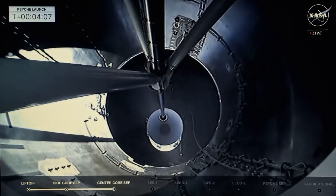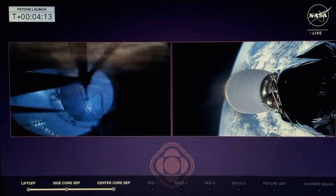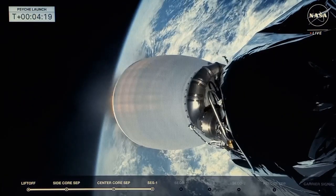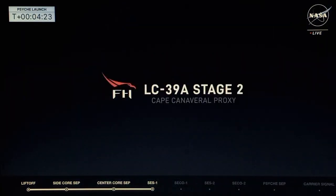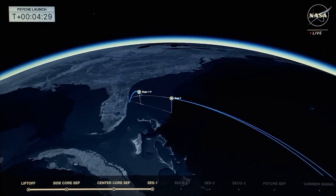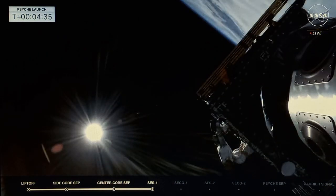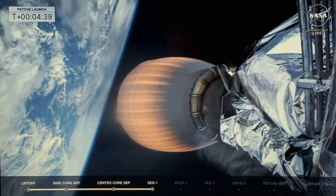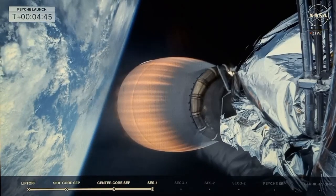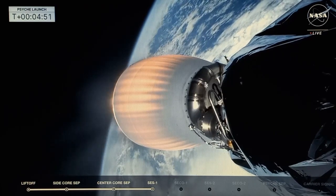You're looking at the second stage in front of you, lighting up inside the back engine. Split screen now — center core FTS is safe. Calling out the communication stations. Fairing separation confirmed. Boost back has been completed and they're in extended coast right now. There go the fairings, revealing Psyche to the atmosphere. SpaceX has their recovery vessel, Bob, out in the waters right now, looking to recover both fairings.